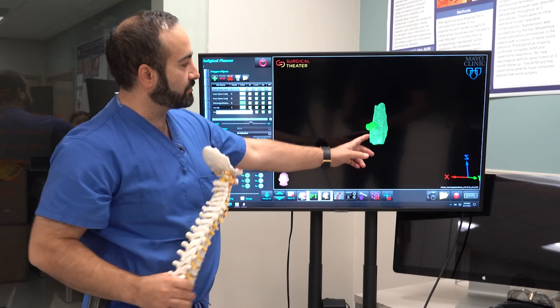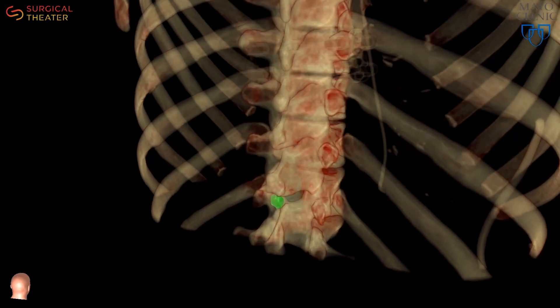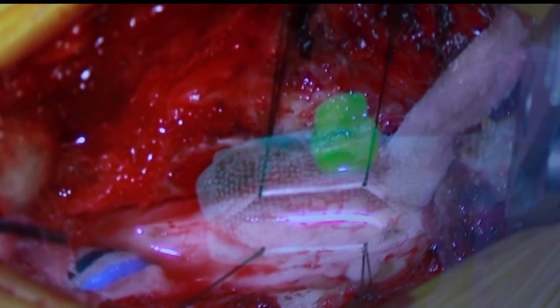The tumor itself is this green structure right here. Dr. Maziar Kalani is pointing to an image of a spine — the same spine he was able to operate on by using augmented reality in May.